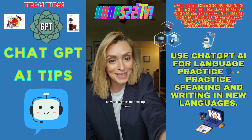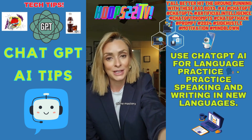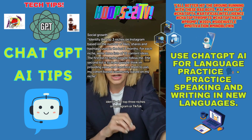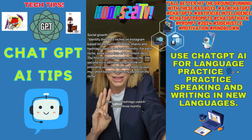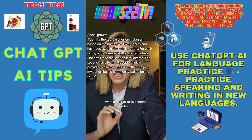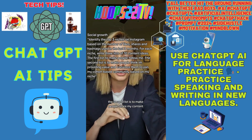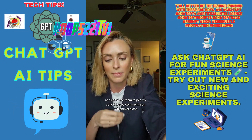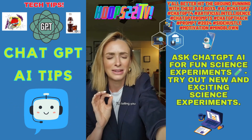Want to blow up on Instagram and TikTok so you can start monetizing them? Here's prompt number three — Instagram or TikTok niche mastery: 'Identify the top three niches on Instagram or TikTok based on the number of likes, shares, and hashtags used in the last three months. For each niche, write three lists of 10 content ideas: the first to make people follow me, the second to make people share my content, and the third to make people think I'm providing value and convince them to join my cohort-based community.' That one is so good.